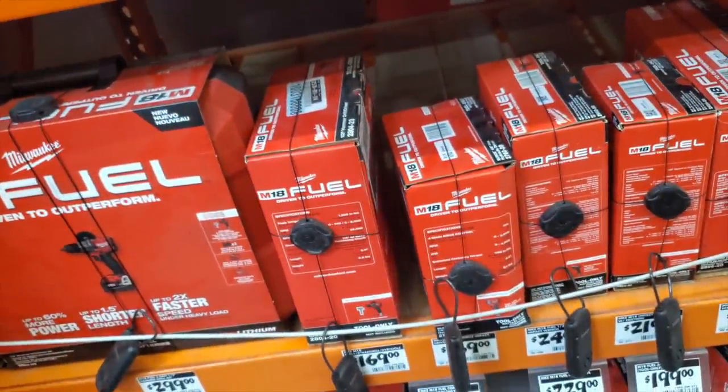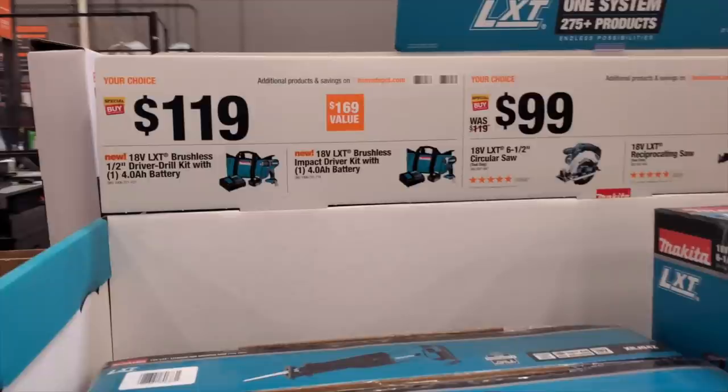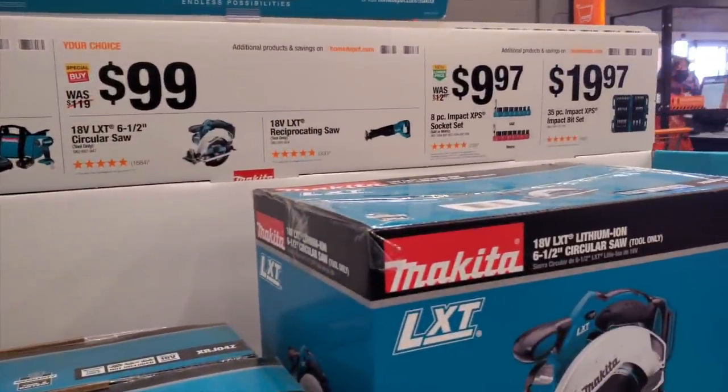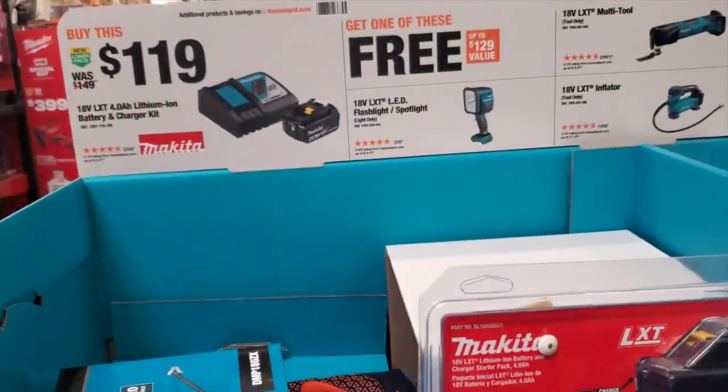There are tons of tools you can choose from. Make sure you do the math and check prices online before you even go to the store. You've also got these Makita tools at $99 — your choice — and there's a buy-one-get-one-free deal as well.